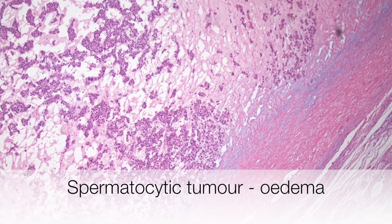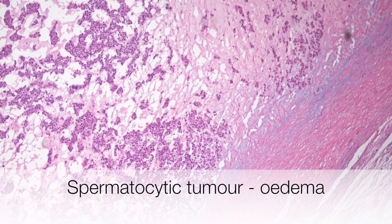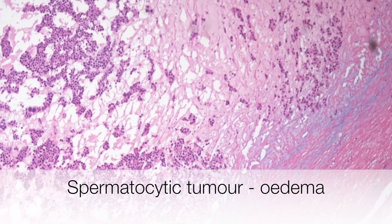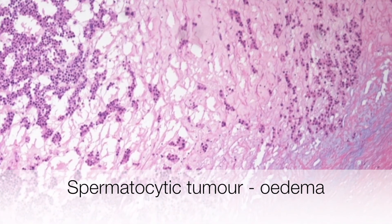Histologically, there are a number of useful diagnostic features. One feature is areas of oedema where the cells are rather sparse.